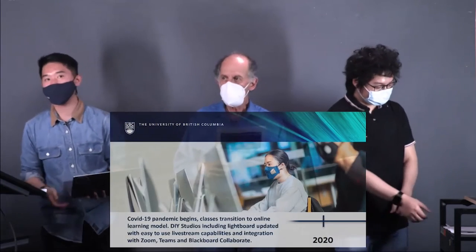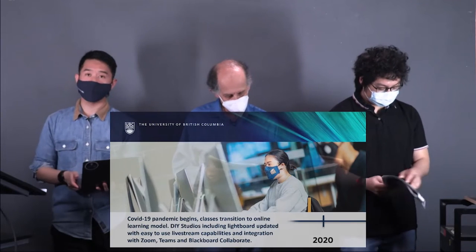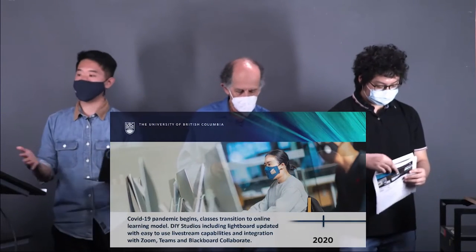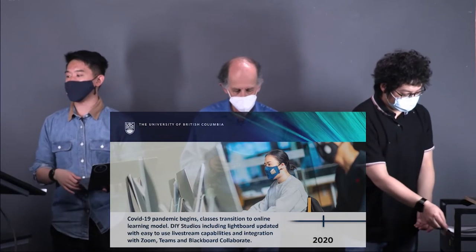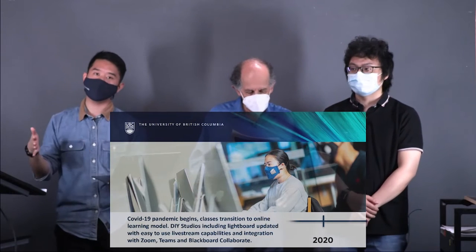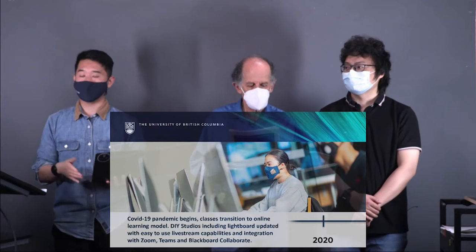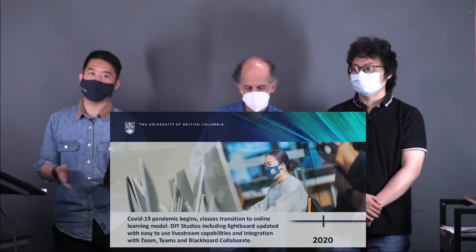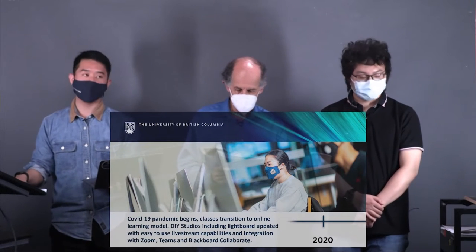Moving to 2020, this is when the COVID-19 pandemic really hit, and class transitioned to mostly an online learning model. We updated all our DIY studios here at UBC Studios, including the Lightboard, to give it live streaming capabilities using a more easy-to-operate system than the one previously used with Dr. McLean. We also added integrations with Zoom, Teams, and Blackboard Collaborate, as well as layout changes.